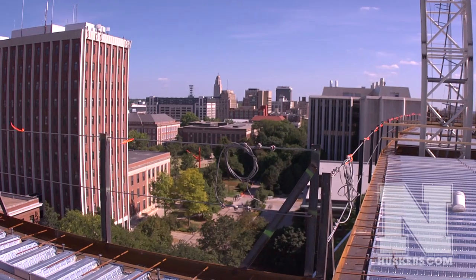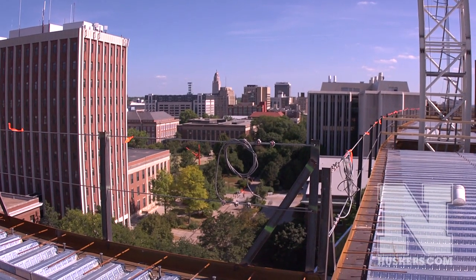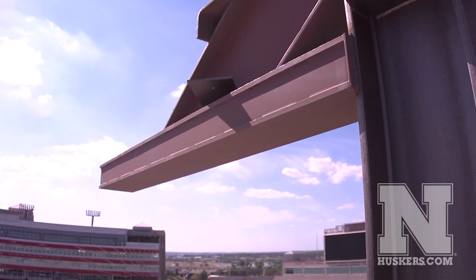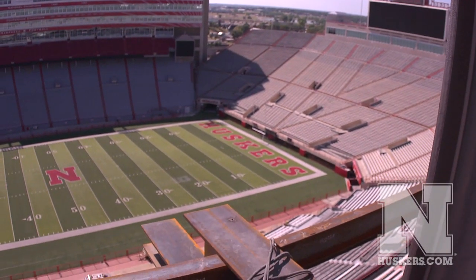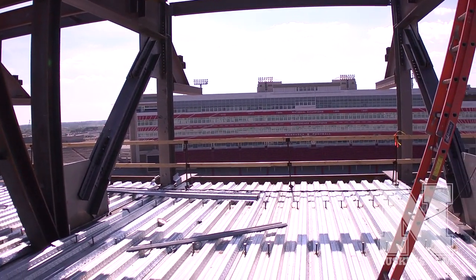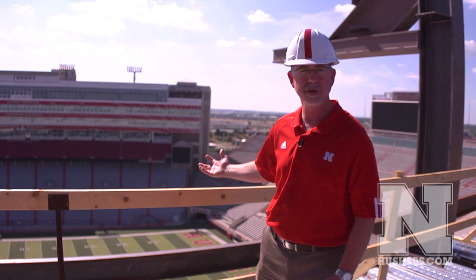We're currently on the suite level where we have 38 brand new suites of the new facility, and right above my head is the new upper seating area. You can see row one is just to my right here. They're going to have a tremendous view of the field from this level.